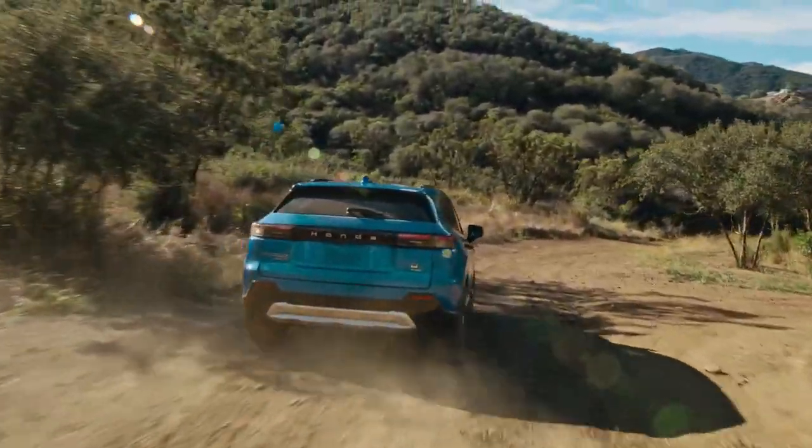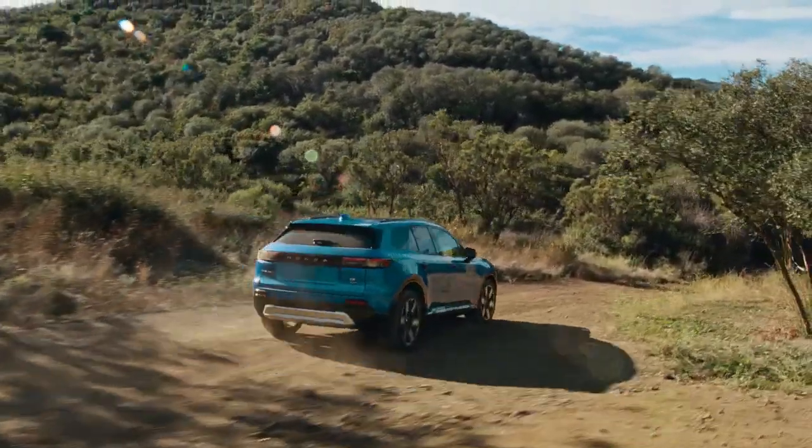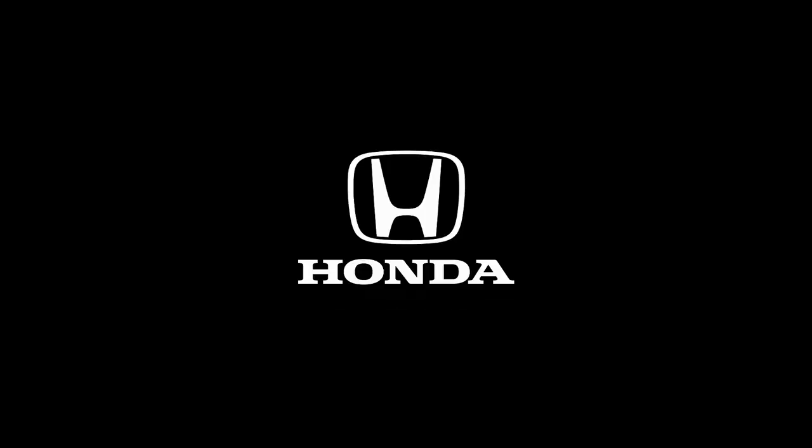Discover the electric SUV that goes beyond expectations. The all-new Honda Prologue.